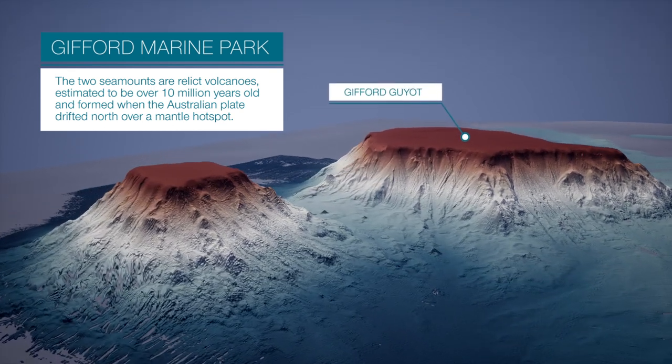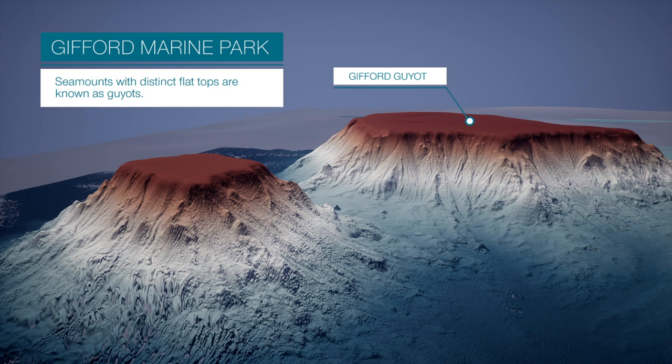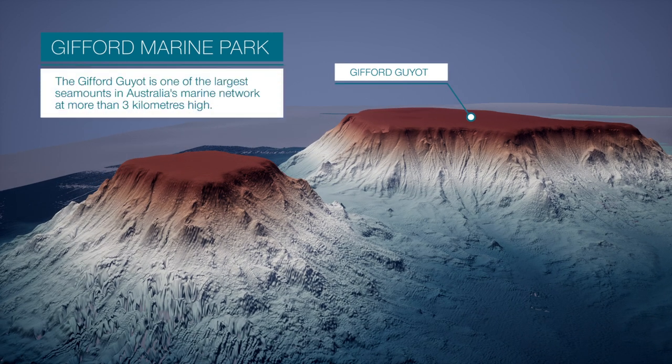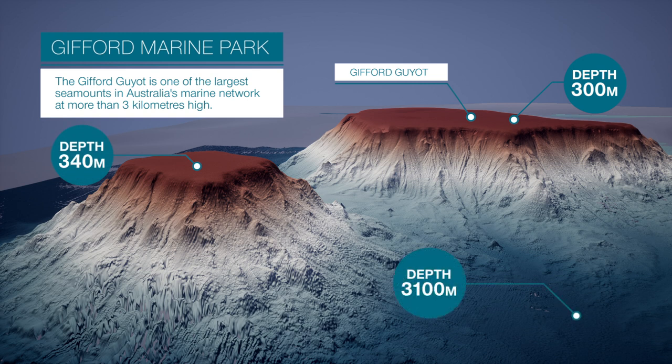Lord Howe Island is also part of this seamount chain. Seamounts with distinct flat tops are known as geos. The Gifford Geo is among the largest seamounts in Australia's marine network, at more than three kilometres high.